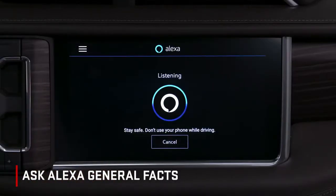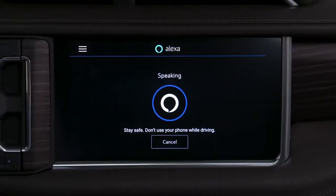Turn your home lights on. Ask Alexa general facts. Alexa, what is the drive time between Chicago and Detroit? From Chicago, Detroit is 283.1 miles away by car.